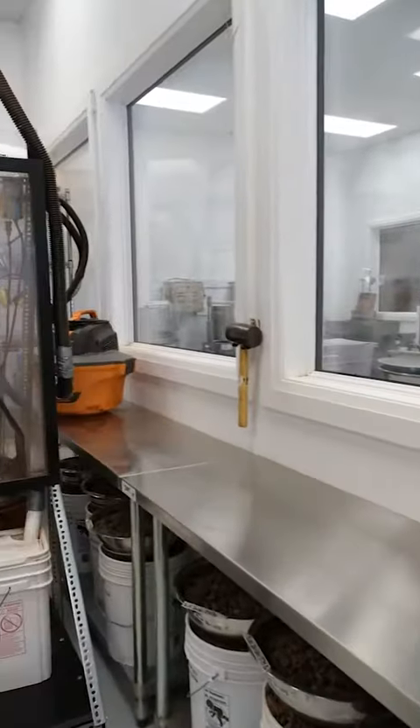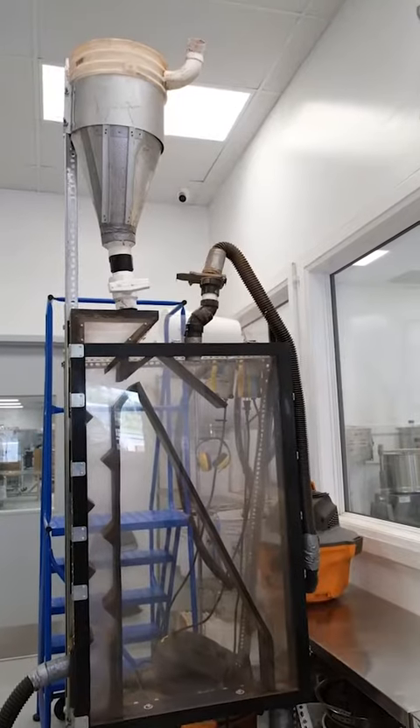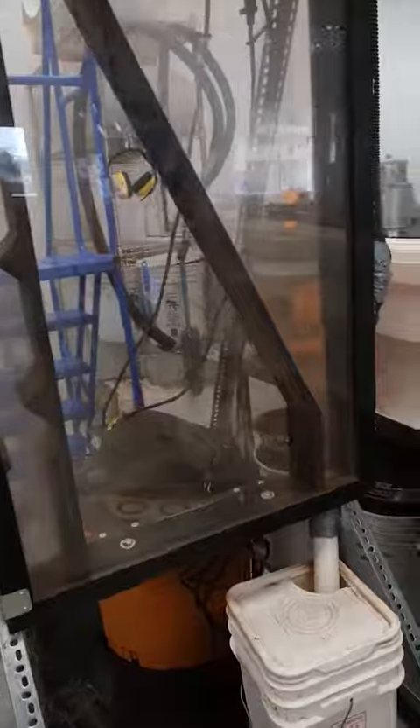We take those nibs over to our in-house designed and in-house made winnower, which actually separates the shells from the cacao nib, so we're left with just a bucket of cacao nibs.